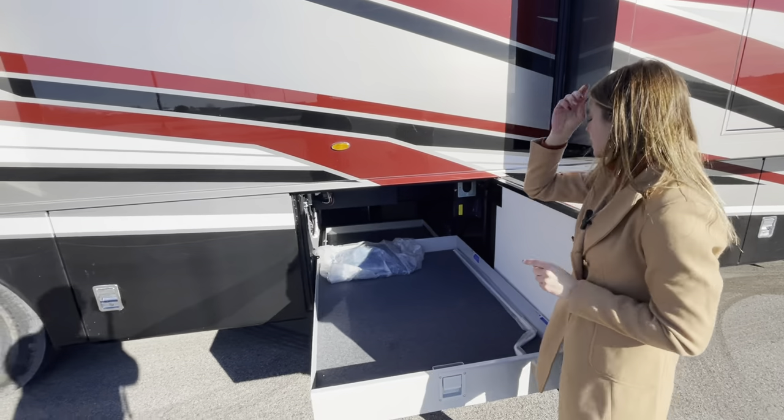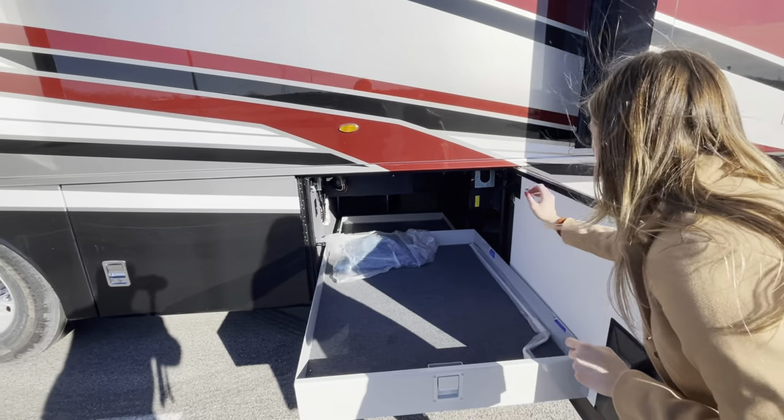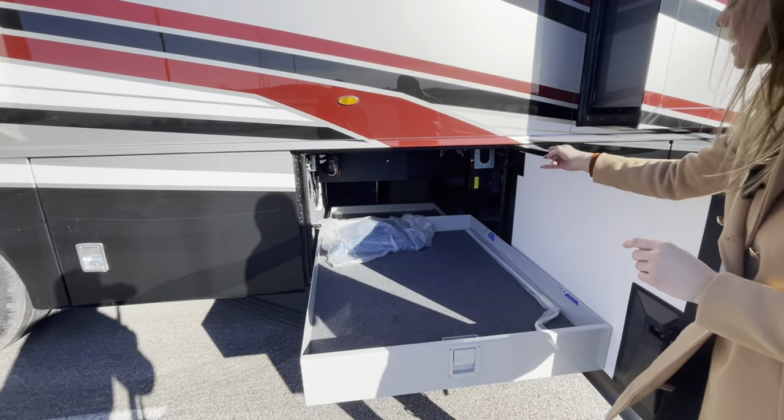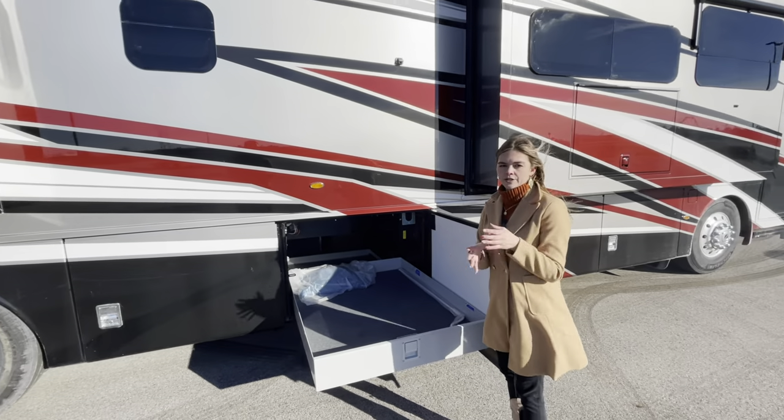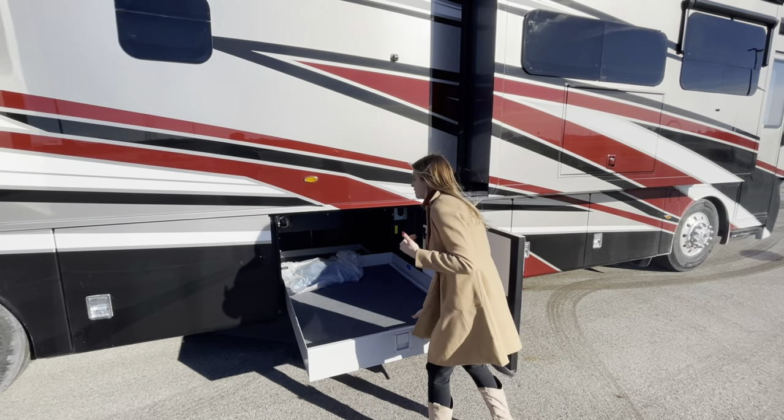In bay four you're also going to have two 110V outlets if needed. You're also going to have your central vac system — if you option that in, this is the bay where all that dust and grime gets cleaned out.